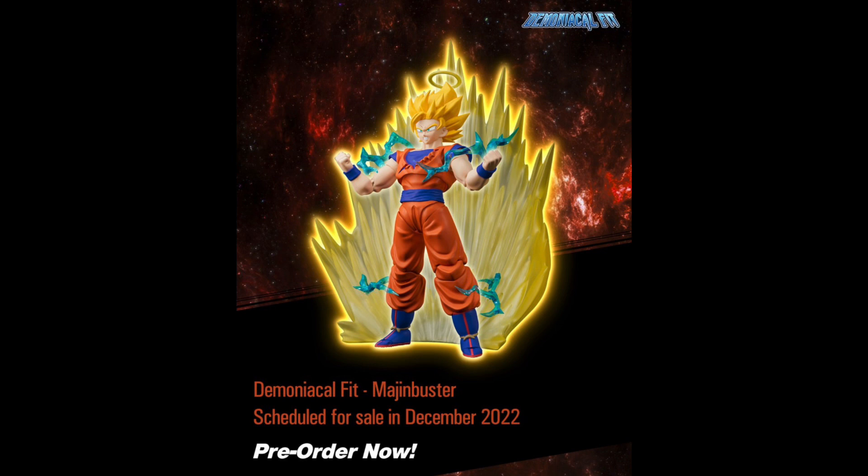Another thing I'm happy about is the fact that they are throwing in the aura, which is what a lot of people in particular wanted. They haven't shown off any other accessories yet, but I'm pretty sure it's going to come with all the same accessories as the original — so if you're worried about that, I don't think you need to be. This one is up for pre-order slated for December, and Demoniacal Fit is usually pretty good about their release dates. I'm definitely picking it up even though I already have the original.